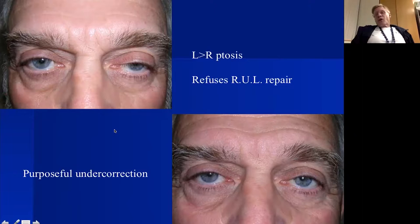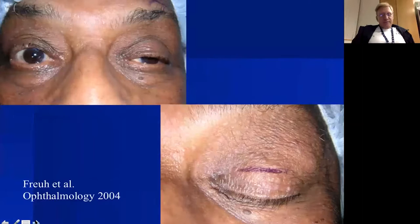Under local anesthesia, we can purposely undercorrect ptosis height. This patient had bilateral ptosis but didn't perceive a problem in the right eye. I warned him the other side might become apparent, but he wanted only one eye done. So I purposely undercorrected — targeting an MRD1 of about one and a half millimeters to match the contralateral side — allowing me to do unilateral surgery.